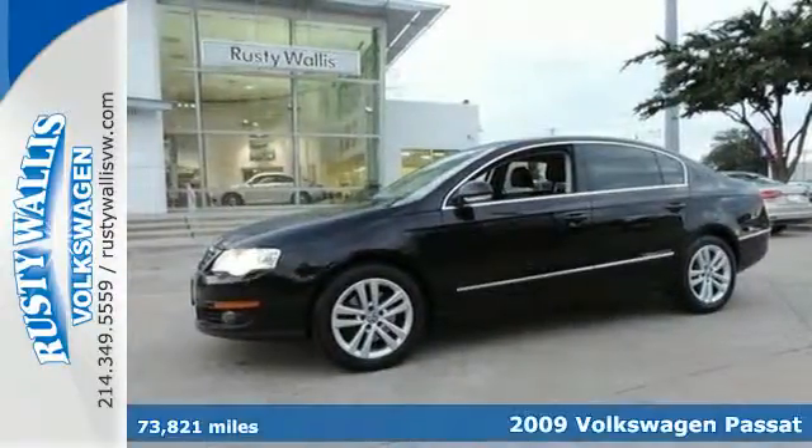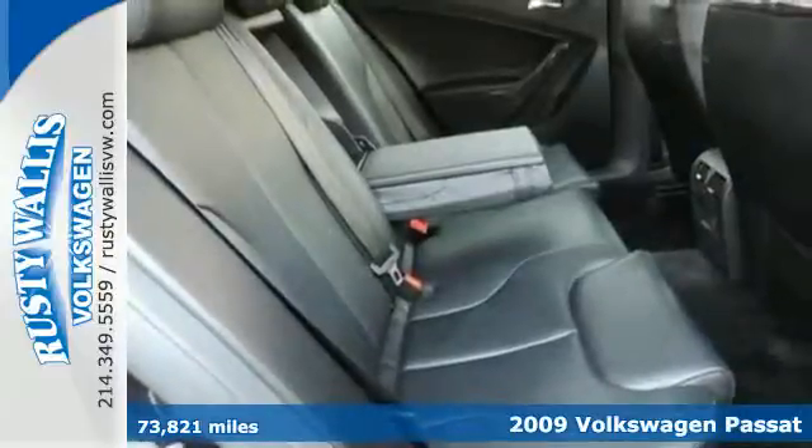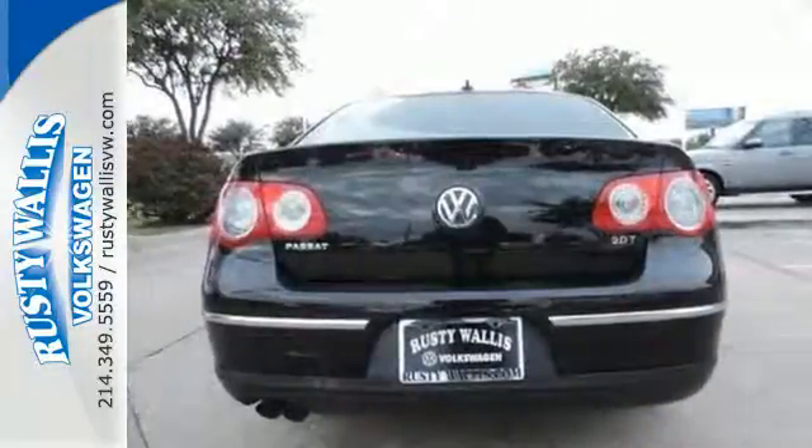Here's a 2009 Volkswagen Passat. This Passat was built with safety in mind, with multiple airbags, seatbelt pretensioners, four-wheel anti-lock brakes, and a five-star crash test rating.